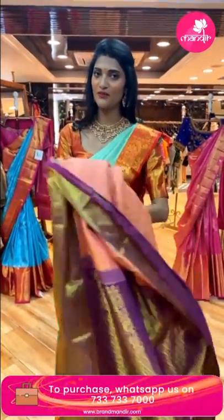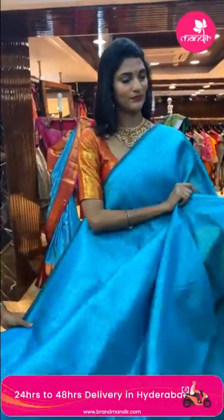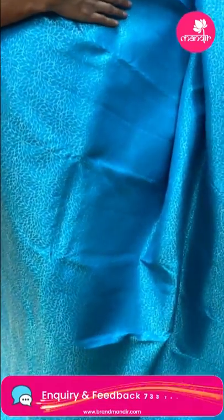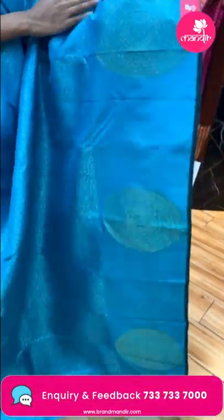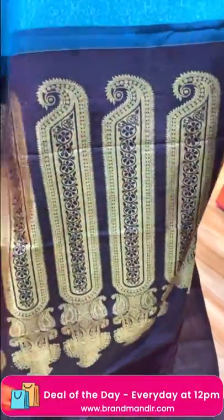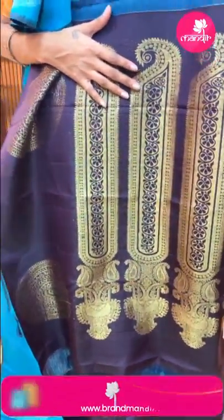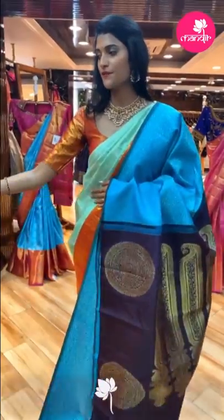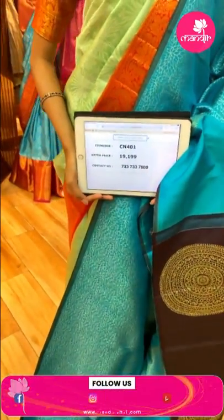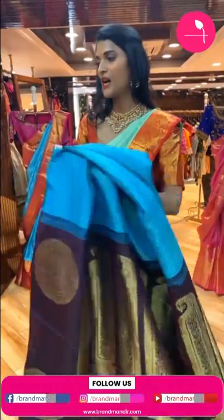Now here's a sea blue color saree. The body has a beautiful silver zari pattern. The highlight of this saree is the contrasting pallu with big, beautiful design in gold zari. There's a plain contrasting blouse. Item code is CN401 and the offer price is Rs. 19,199.